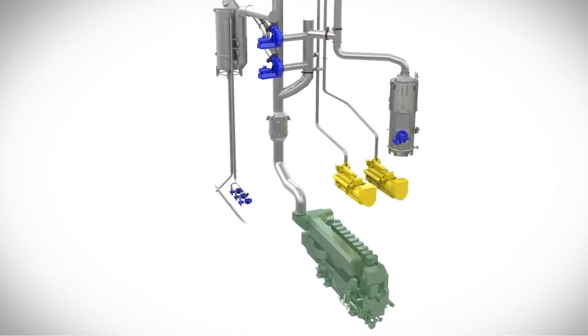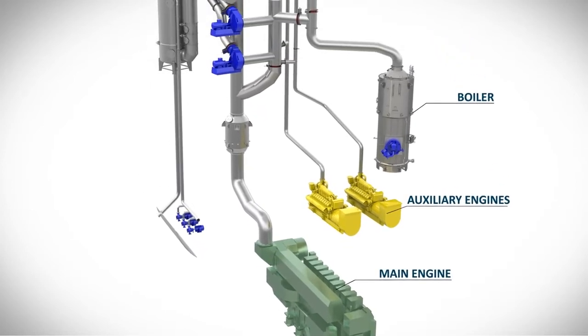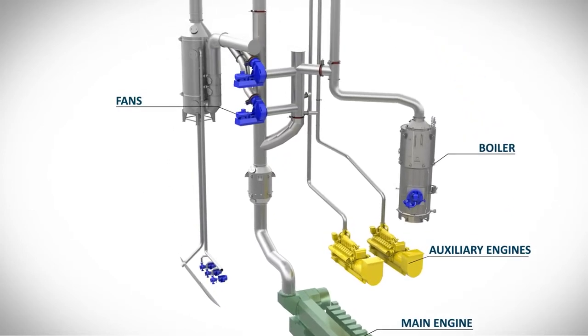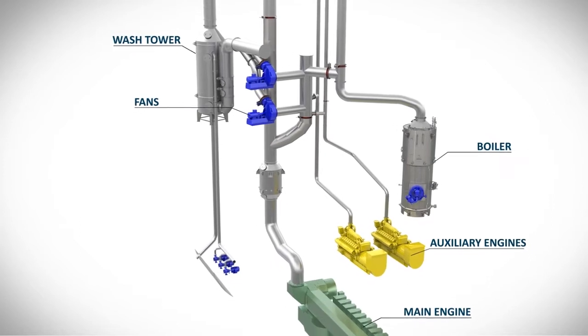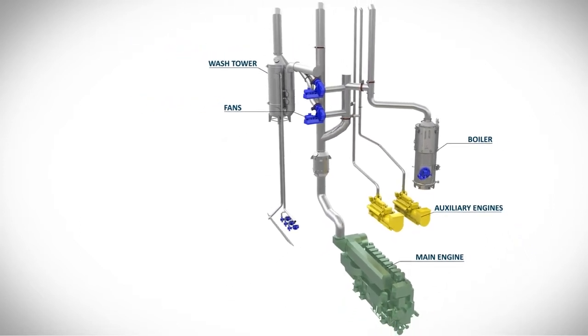The SAKA Scrubber System can be connected to a boiler as well as auxiliary and main engines. Two fans, connected in parallel, bring the exhaust gas flow from the emitters together and conduct it into the washtower. In the washtower, a sulfur separation of 99% occurs in open-loop or hybrid process.